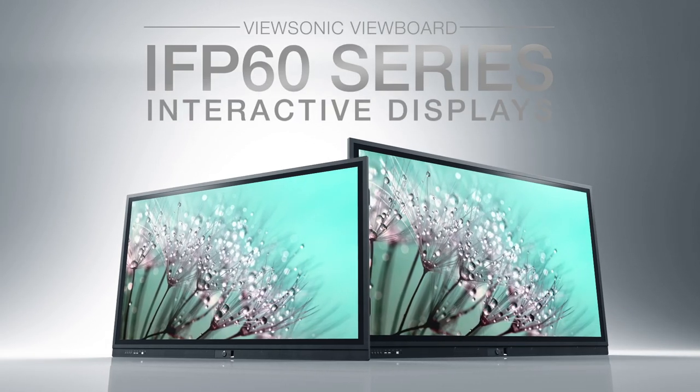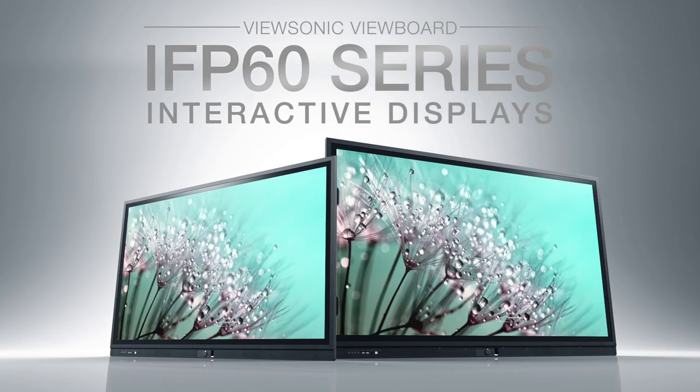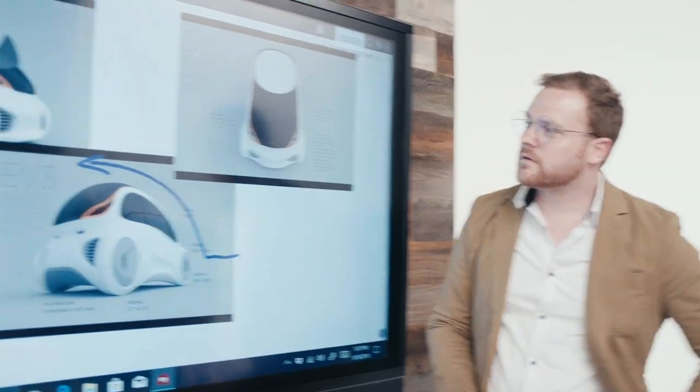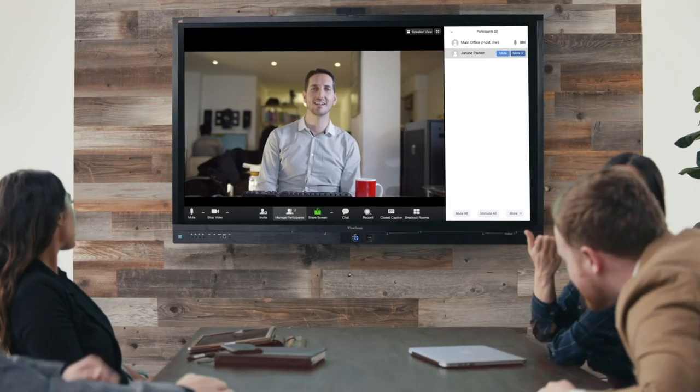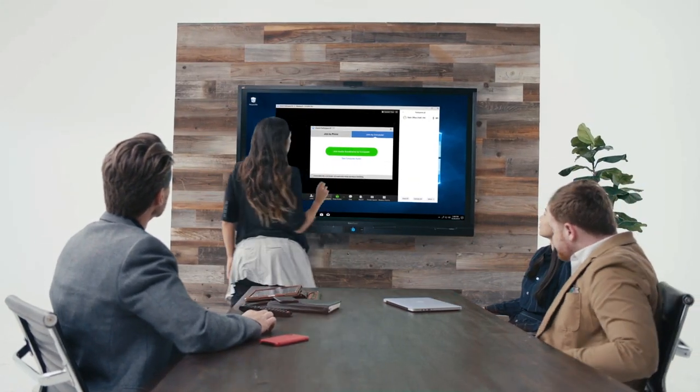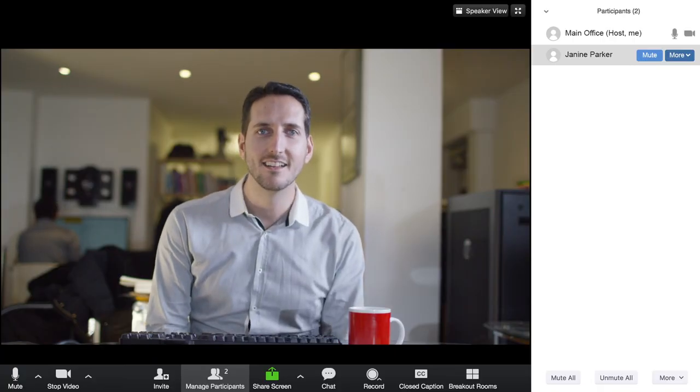ViewBoard IFP60 Interactive Displays deliver the ultimate in collaboration solutions. Whether your conference room is in need of an interactive whiteboard, video conferencing, or both, ViewBoard Interactive Displays let you securely connect and collaborate like never before.